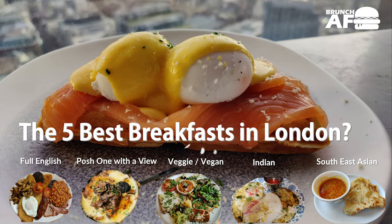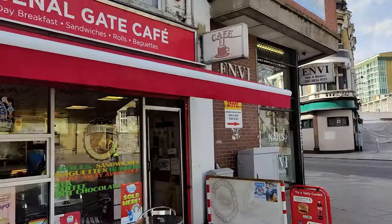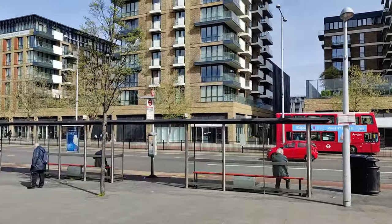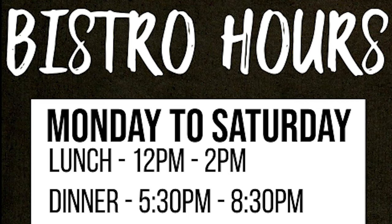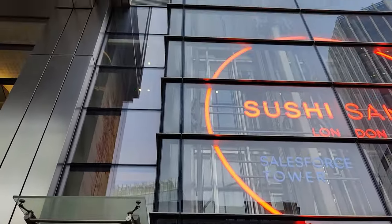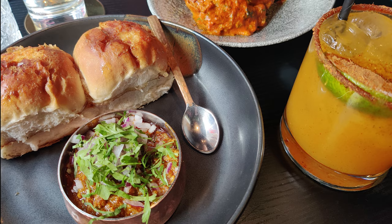2020 and 2021 really did a number on the breakfast joints in London. Restaurants that would open at 7am to feed the thousands of hungry commuters now only open at lunchtime due to the reduced footfall. So if you're visiting London, where can you find the best breakfast joints still in operation? Well, these are mine and I hope you'll try them out too.